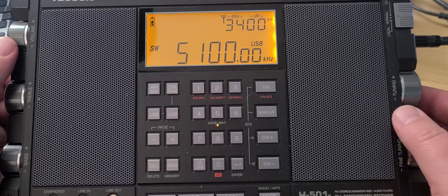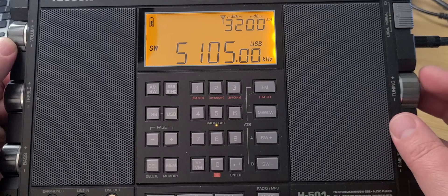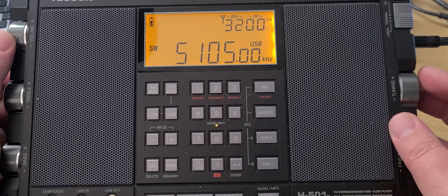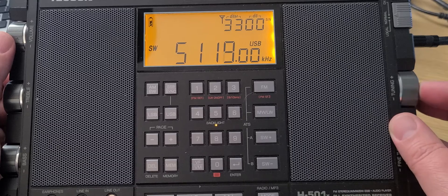Fishermen, unlicensed operators of all sorts — there's a lot of stuff in there. Of course, if you don't hear anything, try it regularly. There's some RTTY at 5120.